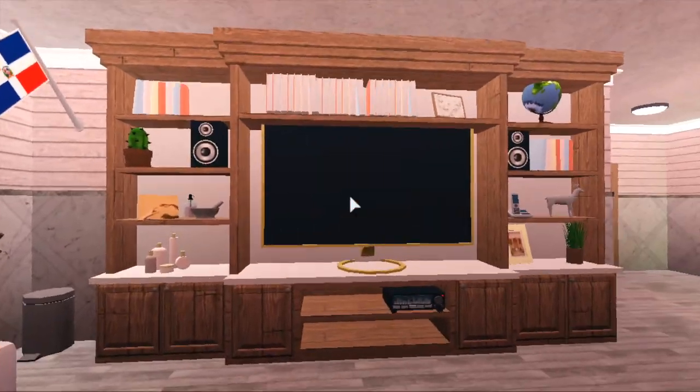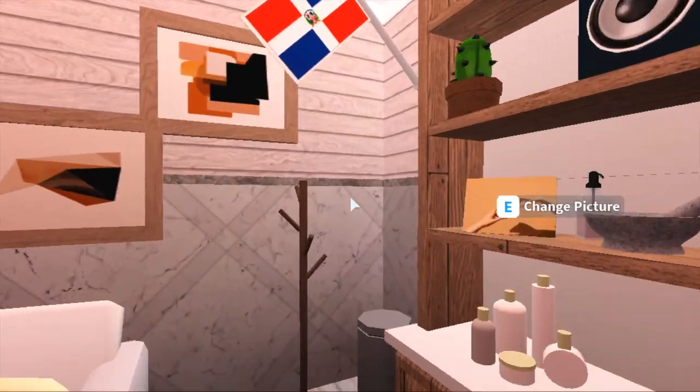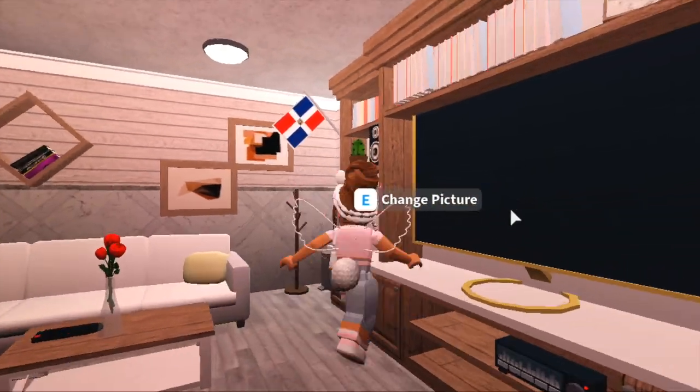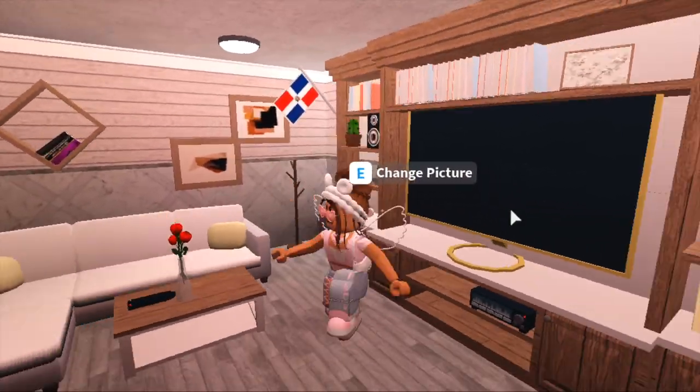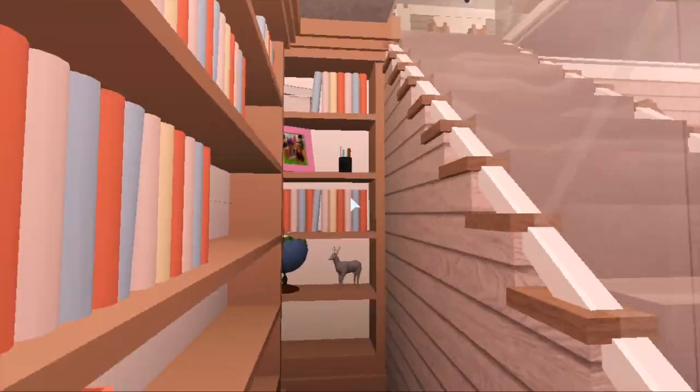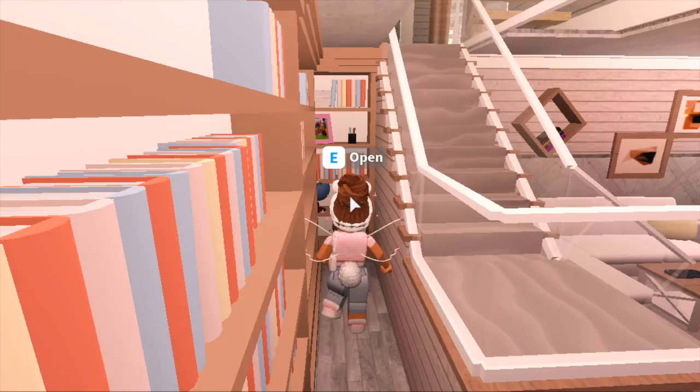Down here is my other living room. As you can see there's a country sofa, portraits, an entertainment center, and a Dominican flag — because if you guys didn't know, I'm Dominican, so of course I had to add some pride in there. We also have some instruments, another rocking chair, and a little library bookshelf thing.